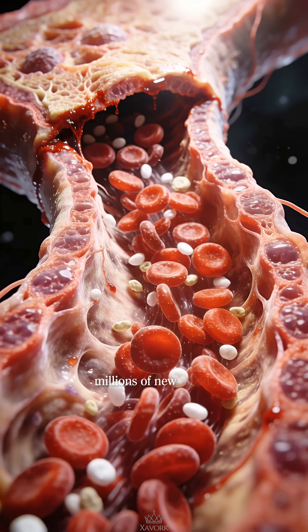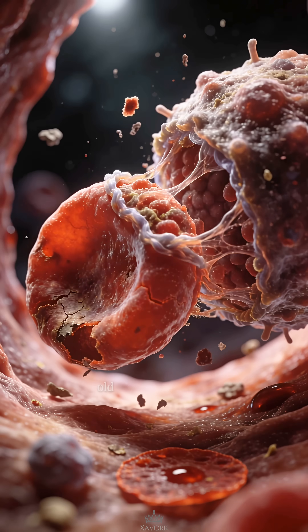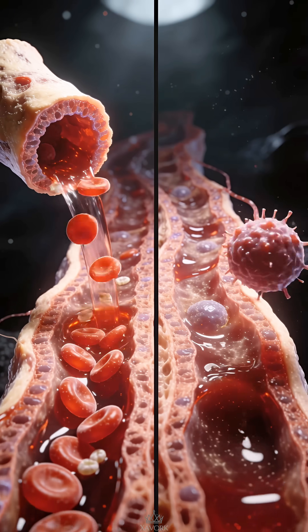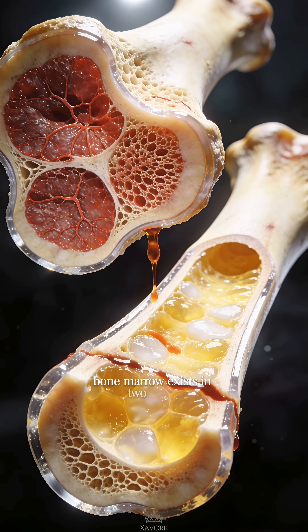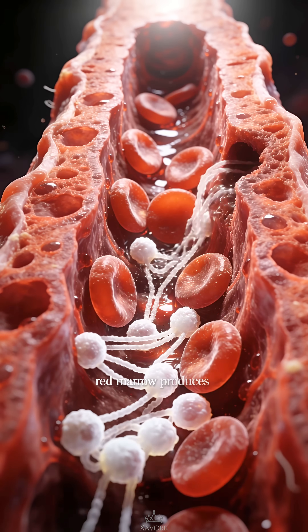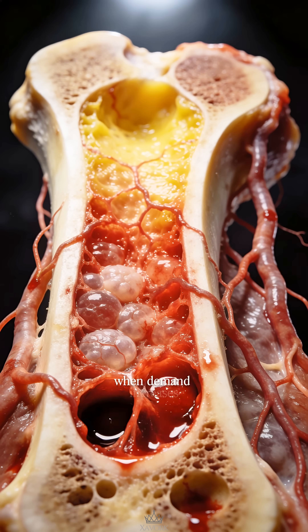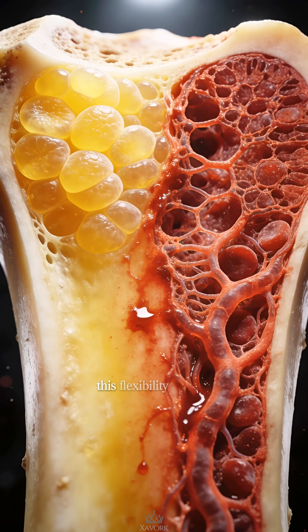Every second, millions of new blood cells are released into circulation. Old cells are removed and balance is maintained. Bone marrow exists in two forms: red marrow produces blood, while yellow marrow stores fat, ready to convert back when demand increases. This flexibility matters.